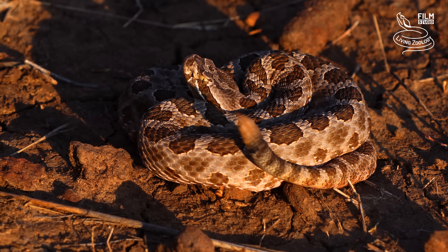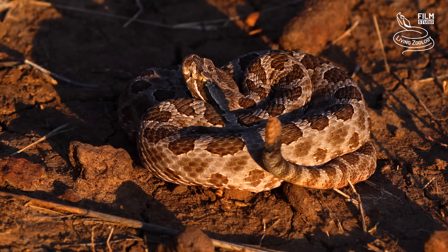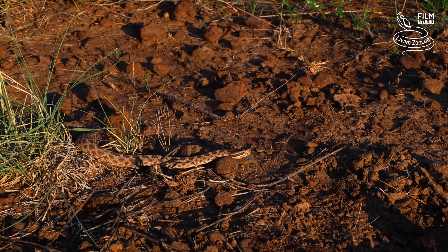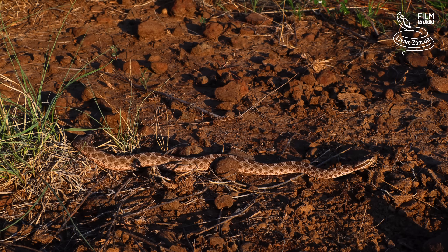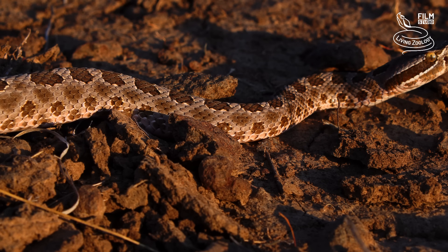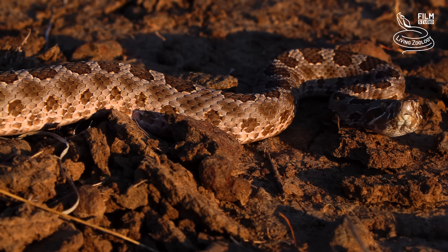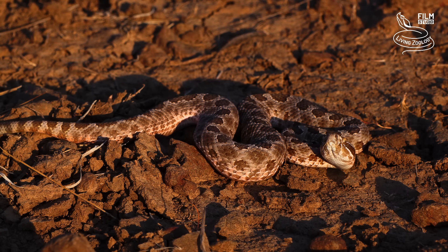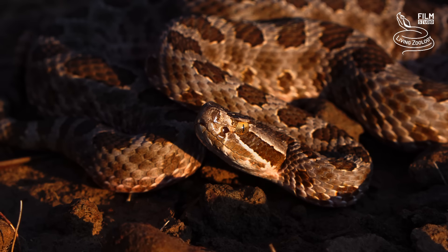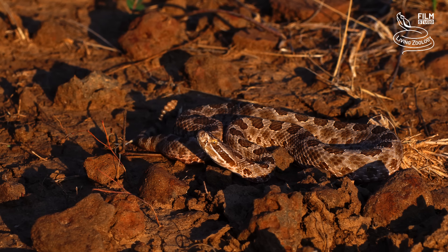This snake grows to a maximum length of only about 50 centimetres. Massasaugas are shy and try to avoid contact with any big animals. Because they are so small, they don't feed only on tiny vertebrates but also on invertebrates, especially when they are young. The adults prey mostly on small mammals. The Desert Massasauga is endangered in most areas where it lives. Arizona is not an exception, and it belongs to the rarest snakes in this state.